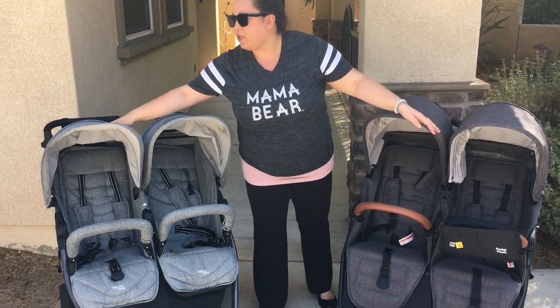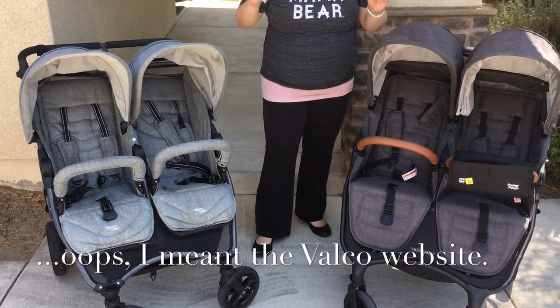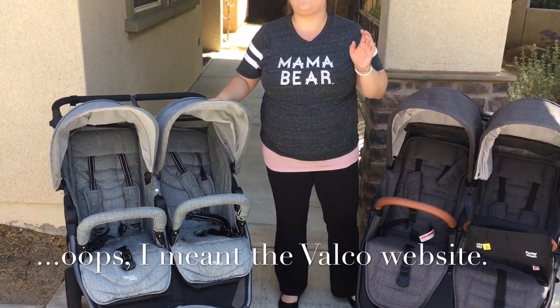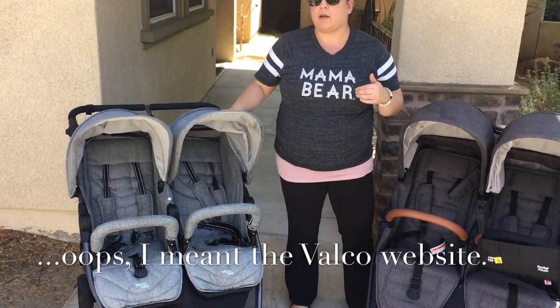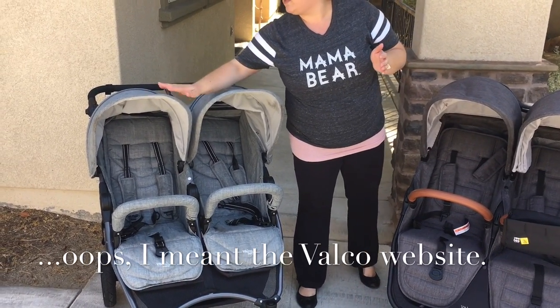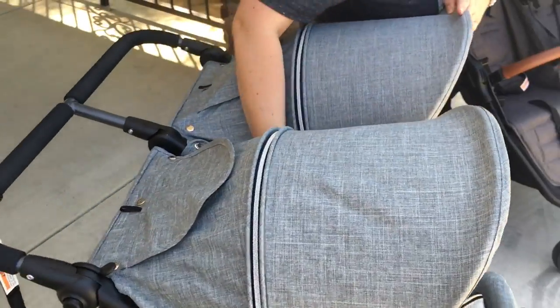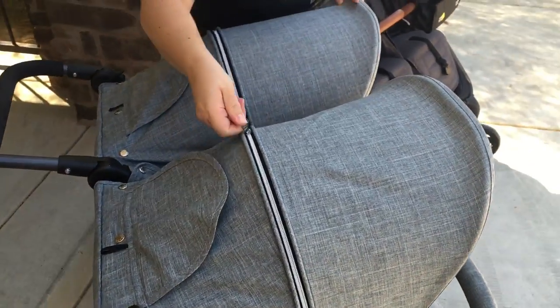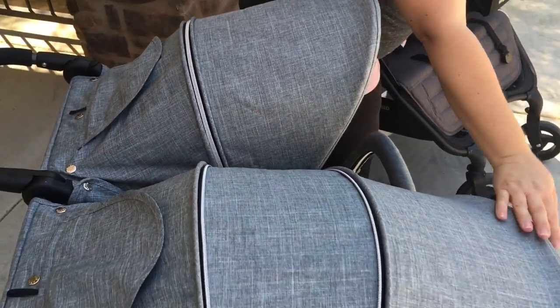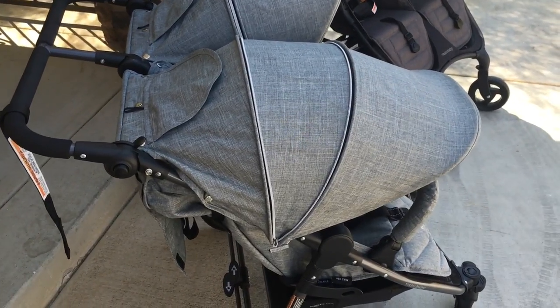Let's go ahead and talk about the hoods. Both of these strollers have great hoods. On the Valco website, they call the hood on the Neo Twin moderate coverage. I would call it moderate to full coverage — it's very, very full. Right now this is how it looks without the hood extended. This is a three-panel hood, and when fully extended, I would call that moderate to full coverage. It has a very nice, full opening.